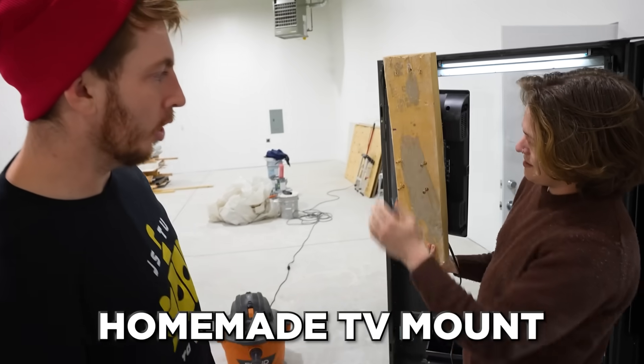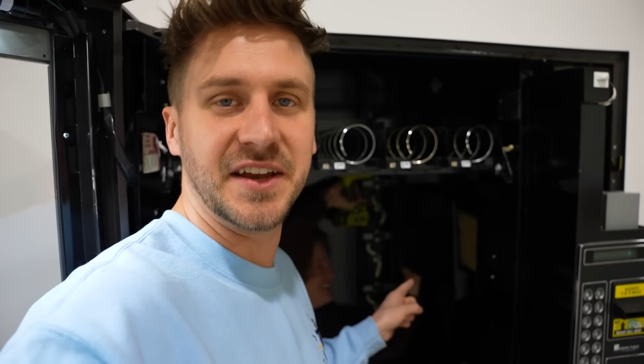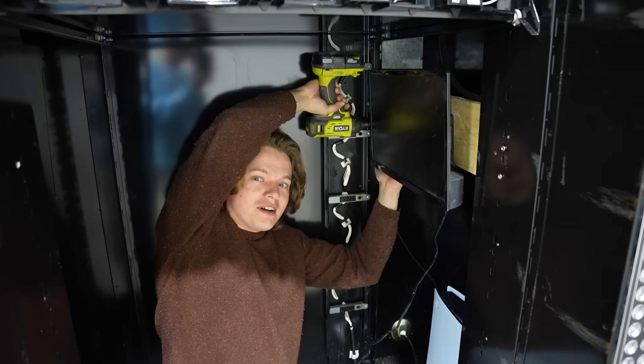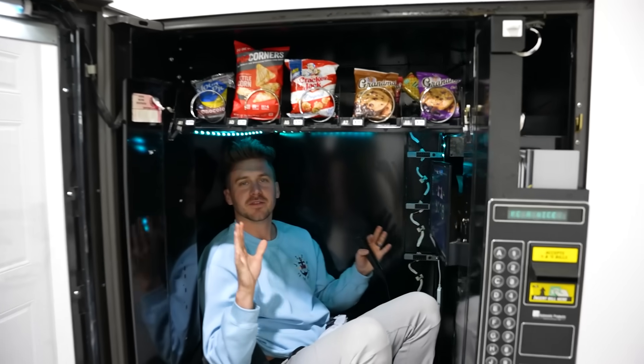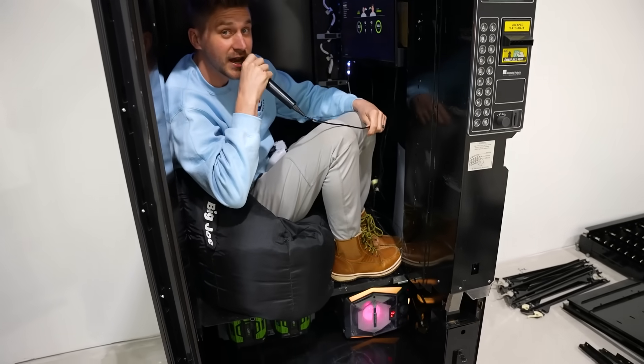Here we have our homemade TV mount. We put the TV on the mount upside down. We got it all set up, but now the TV doesn't work, so we have to get a different TV — I think we drilled the screws into the back too far. After several hours, we have got the TV up and working with the generator below. This is looking fantastic — fully complete. We got the TV, PS5, and we also got a karaoke machine.